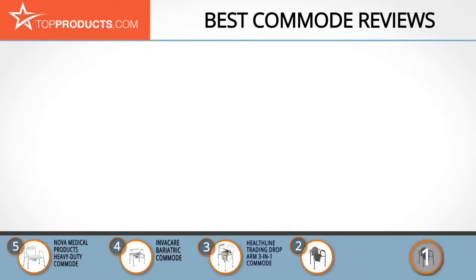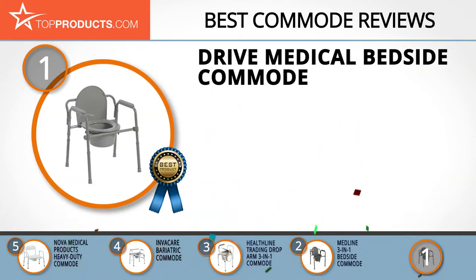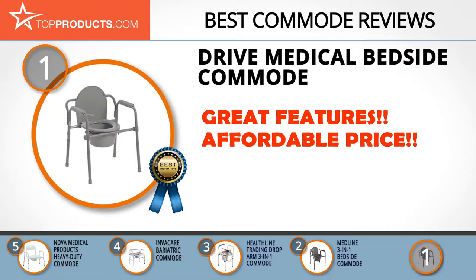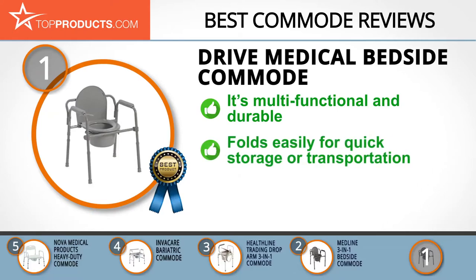Finally, the Drive Medical Bedside Commode made it to our top choice position because it provides a good array of features with an affordable price. Drive is a multinational manufacturer renowned for producing highly durable medical products and is constantly putting in the effort to ensure the comfort of its customers. The Drive Medical Commode is multifunctional and durable.